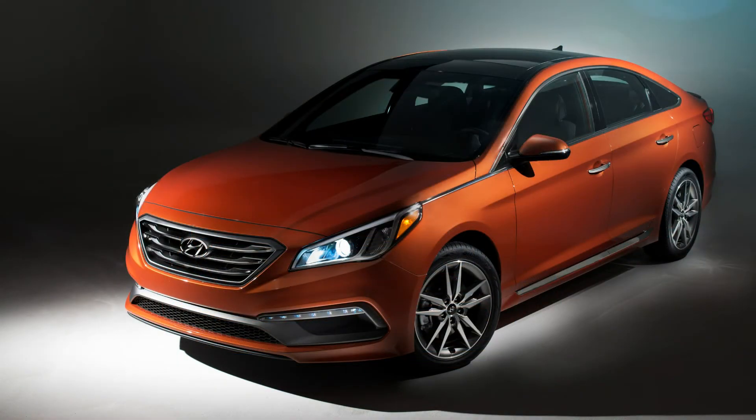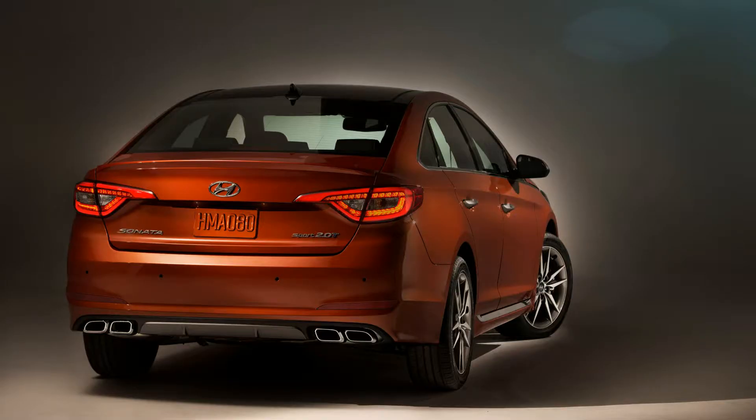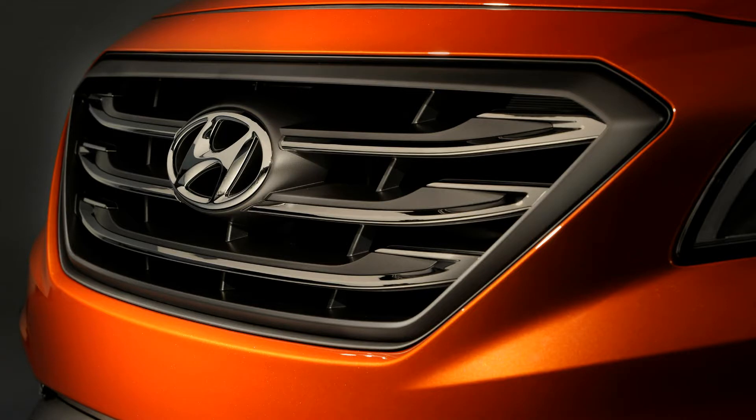Hyundai made a big statement back in 2011 when it unveiled the second generation Sonata that turned the midsize sedan segment on its head. For 2015, Hyundai didn't mess much with the successful recipe of the Sonata but still made several notable refinements.